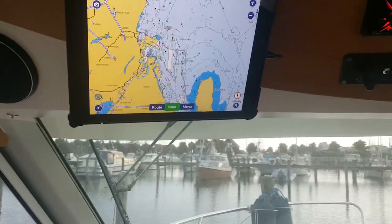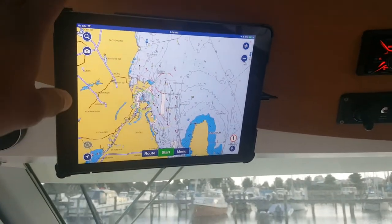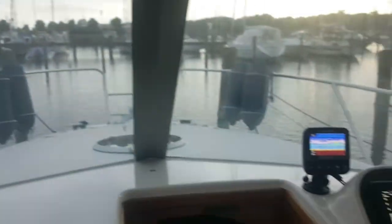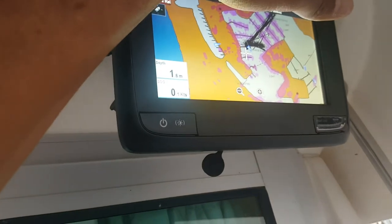It's always good to have a backup chart plotter in case one fails. I have an iPad here running Navionics — you can also run Garmin Mobile BlueChart. I have a backup chart plotter and fish finder there, and another chart plotter out on the deck.